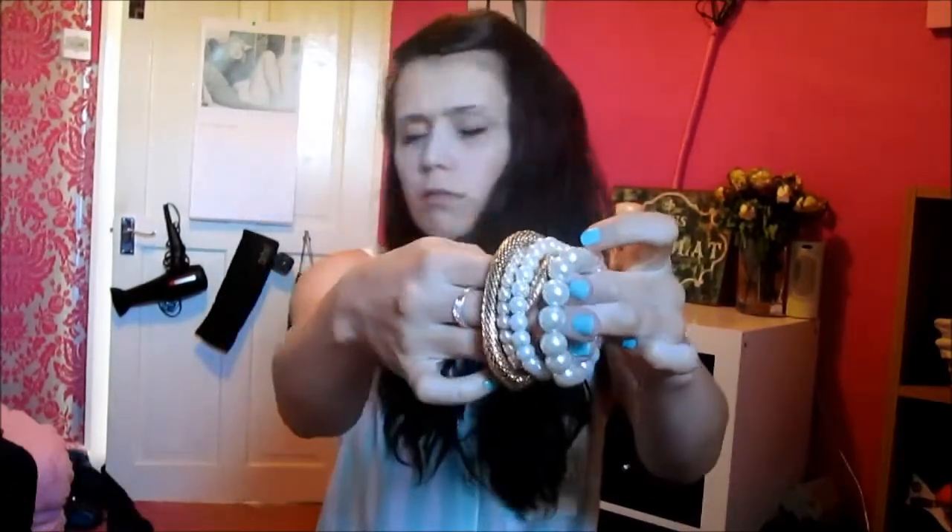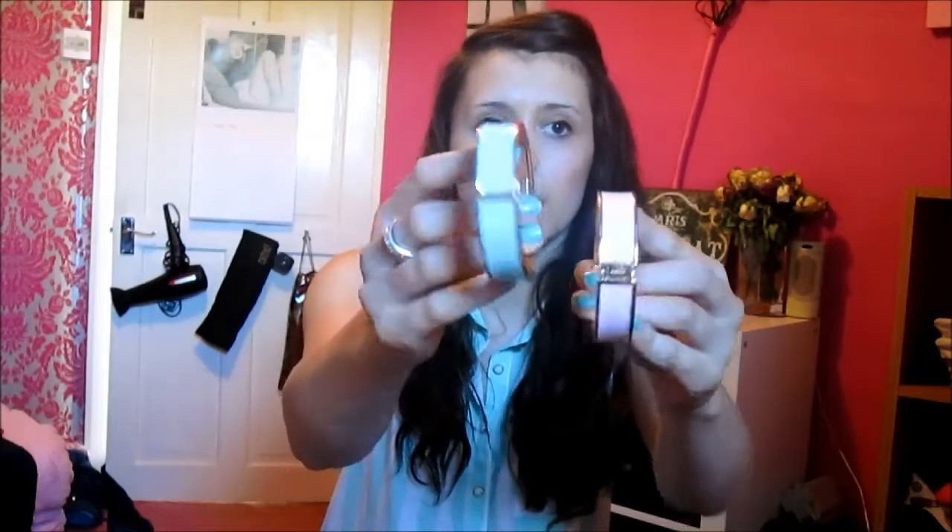And then these bangles here which are just pearls and that, and I think they're like £3. And then these which are like snappy ones — a mint green and a pink one — I think they were £4 each.